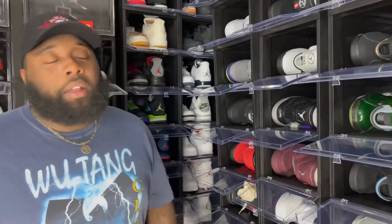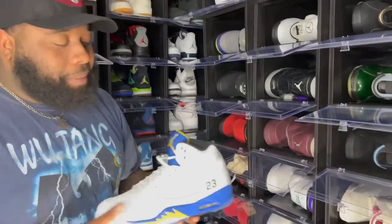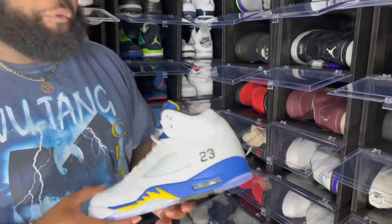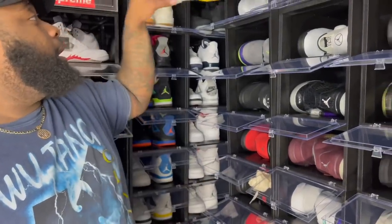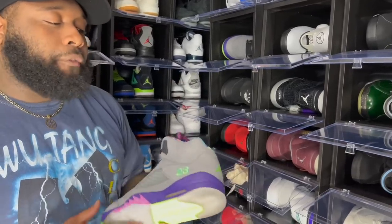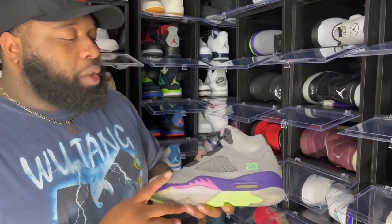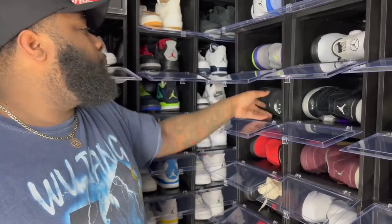We've made it to the retro fives — not even halfway through but we'll work it out. Right here we got the Air Jordan 5 Laneys — a dope colorway. They came out with the Reverse Laneys years ago but they don't stand the test of time like the OGs. We also got the Air Jordan 5 Bel Airs — kind of similar to the Laneys. The OG Bel Air fives have a story behind them for me.